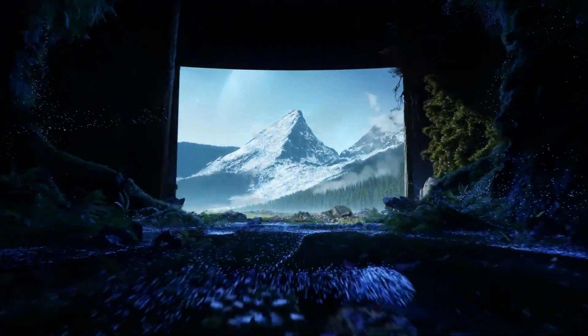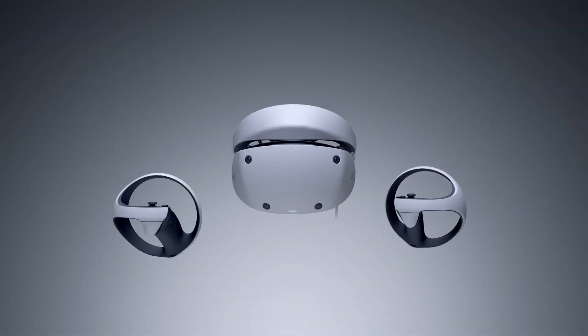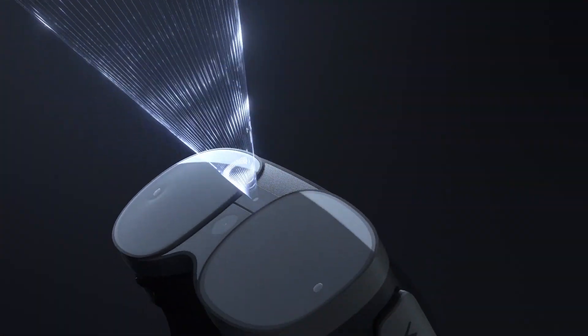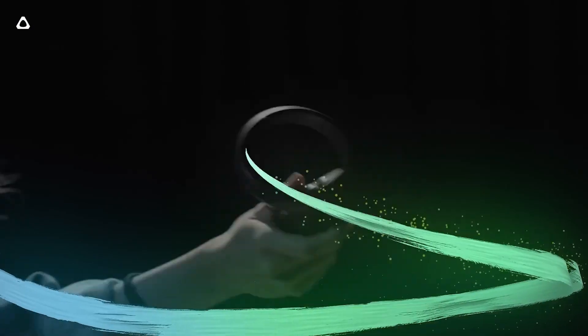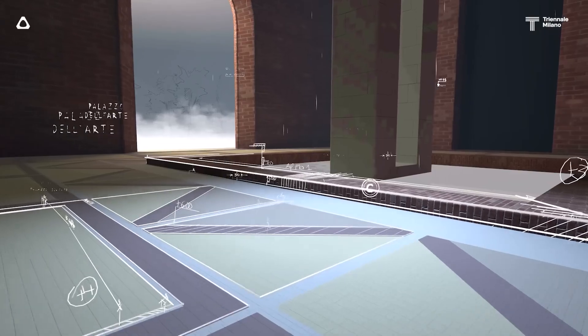It seems as though the PlayStation VR 2 isn't the only product grabbing attention in the virtual reality world in 2023. The Vive XR Elite, the newest VR headset from HTC, was unveiled at CES 2023. It will be released this year as a standalone headset equipped with the most recent corporate technologies. What kind of aspects does it come with? Is it as cool as advertised? Without further ado, let's get started.